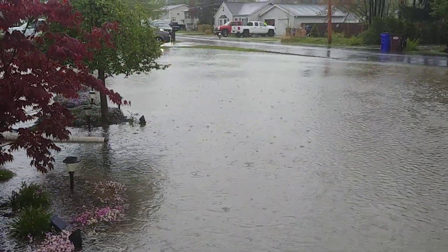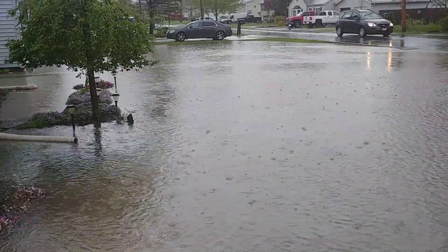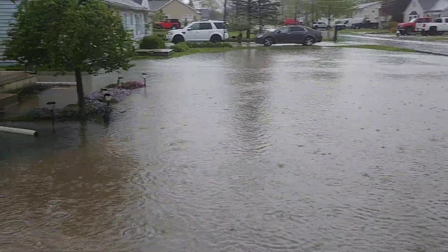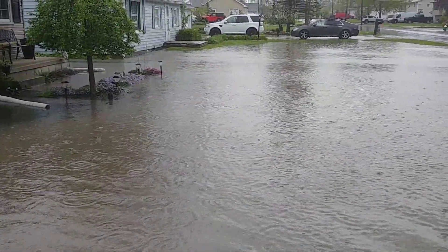Especially the ones who have basements and crawl spaces — hopefully their pumps are working good. You can see this is really the worst it's ever been. They've even put newer pipes in a while ago, but there's still so much rain that came down it's just ridiculous.